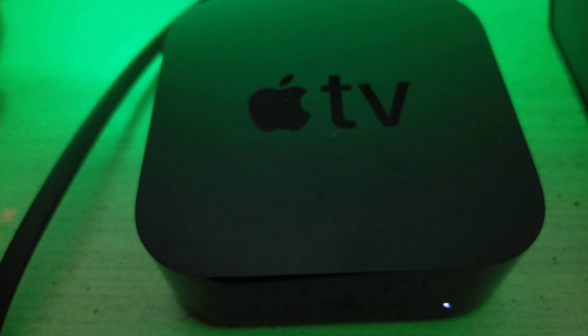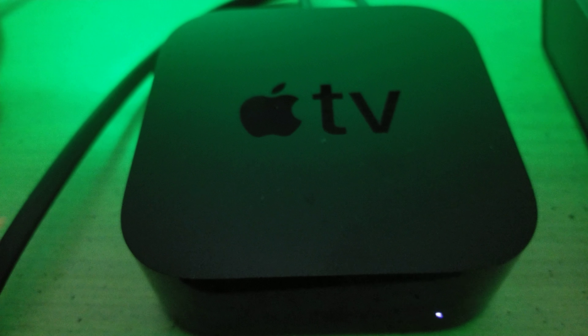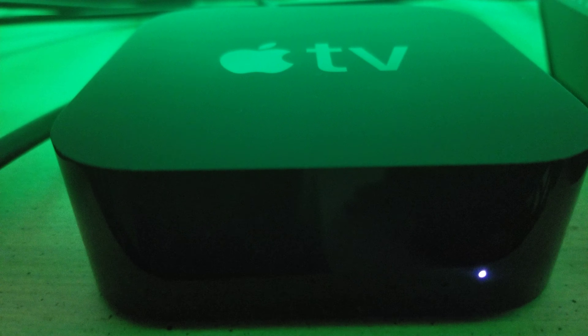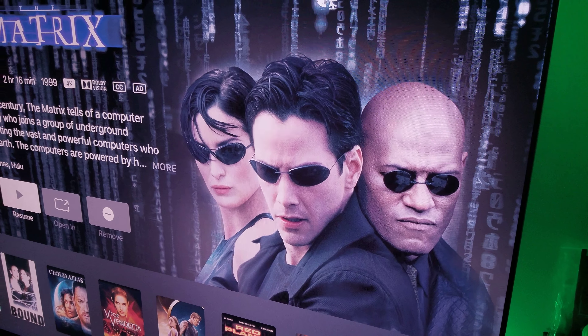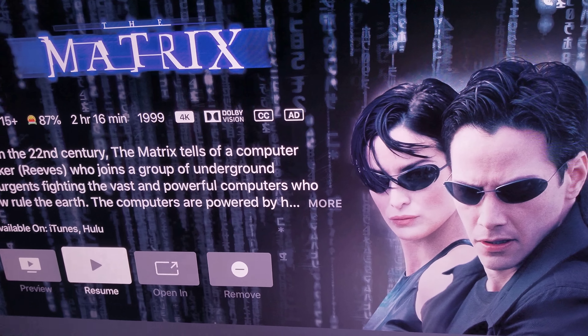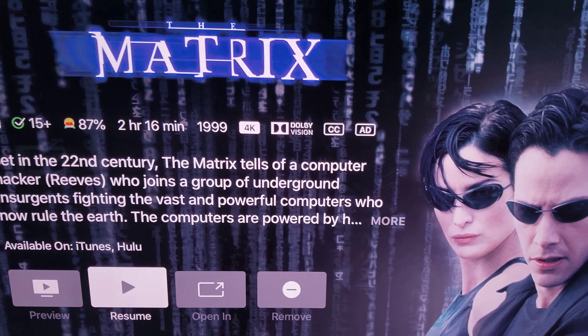Hey, what's up everyone? It is me, Mr. 4K Upscaler. It seems some people have been having a hard time accessing the 4K Dolby Vision and HDR version of The Matrix on Apple TV 4K. What I'm going to do in this video is show you that I do have it available, because Warner Brothers sent me a notification email that it is available. As you can see here, this is The Matrix in 4K and Dolby Vision — and it is available in Dolby Vision.